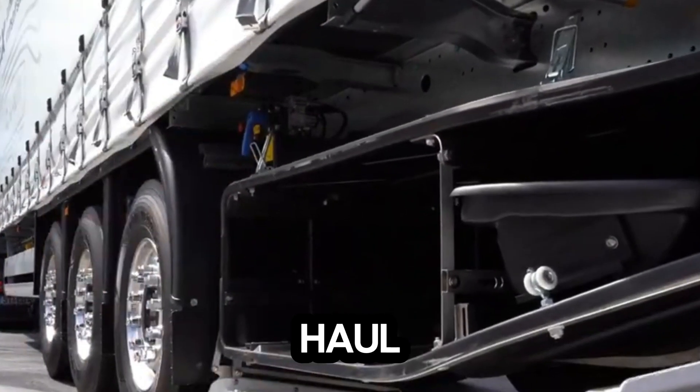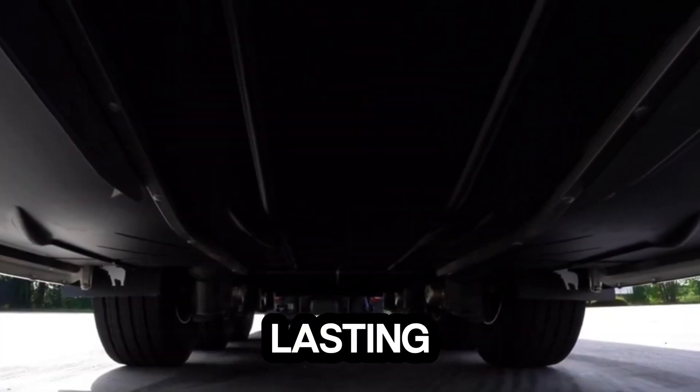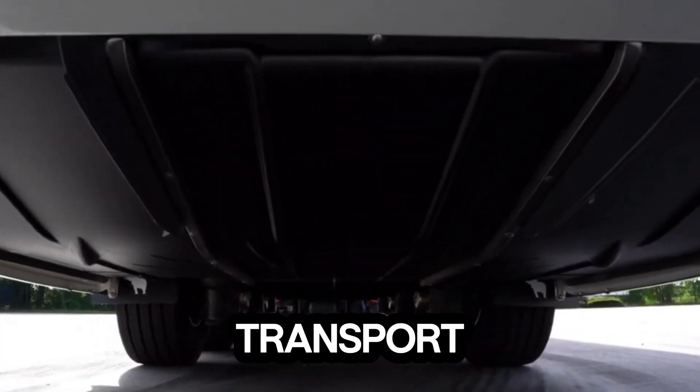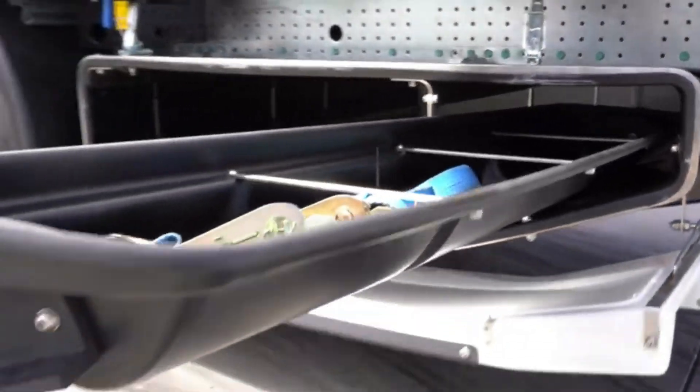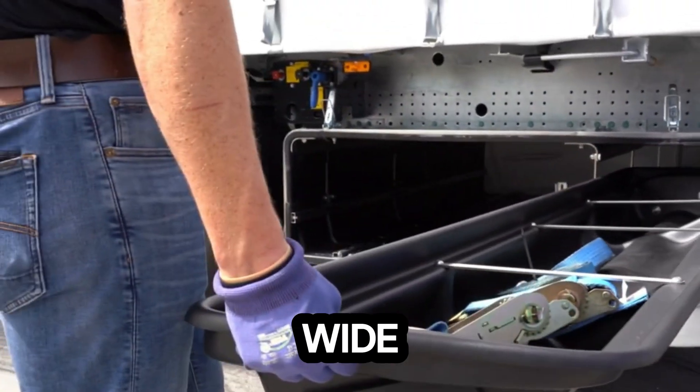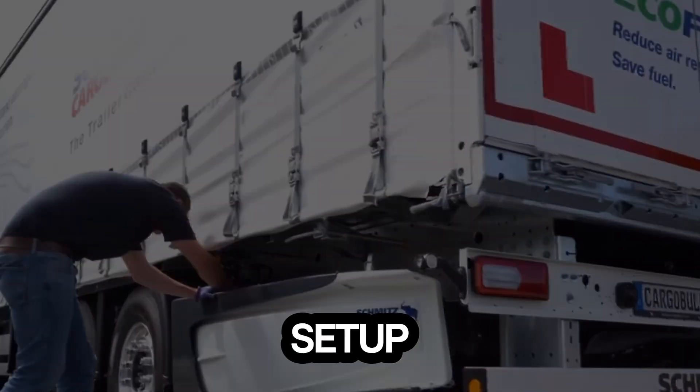Built tough for the long haul, its durable frame ensures lasting performance even under heavy-duty transport demands. And with its flexible, modular design, the Eco-Pack easily adapts to a wide range of logistics operations without any complicated setup.